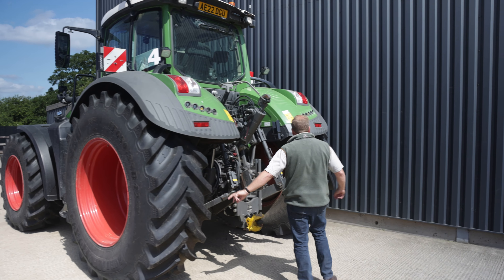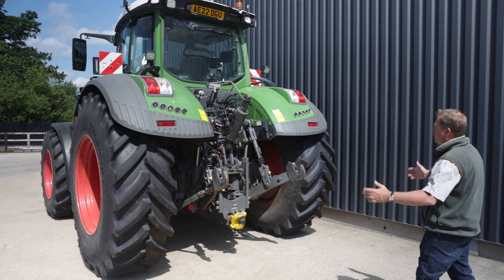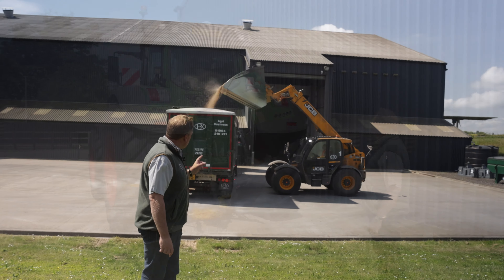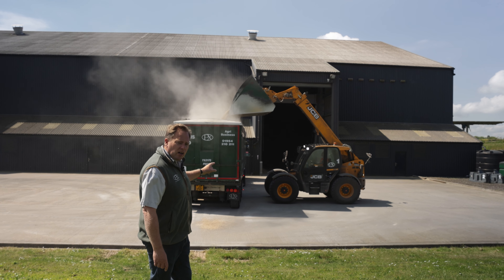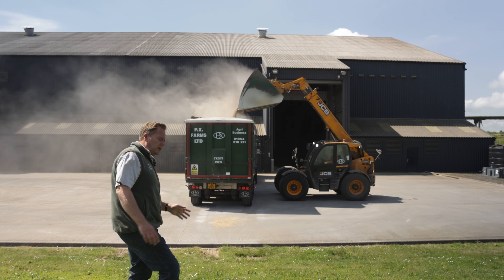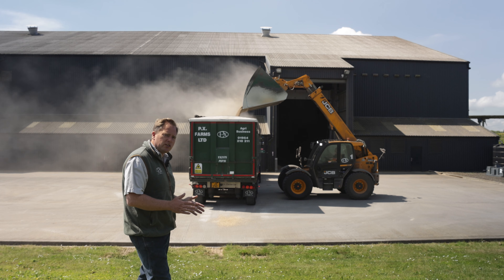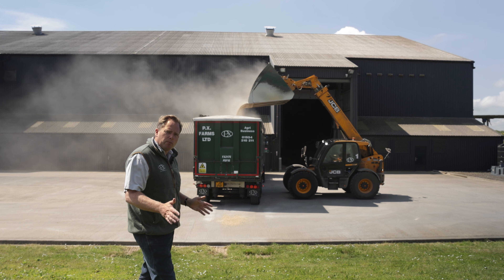We'll set the tractors up on 650s with a similar on the front. This tractor here is set up ready to go on the sprayer — we just saw its sprayer in the compound. This has got a 650, 85 by 42, and then 600s on the front. Again, between the tyre walls — this one to this one — this is the 1.8. So that's effectively what the 1.8 looks like.